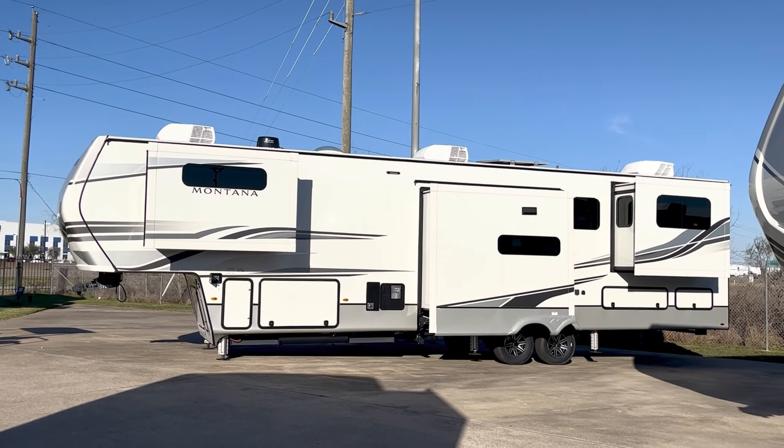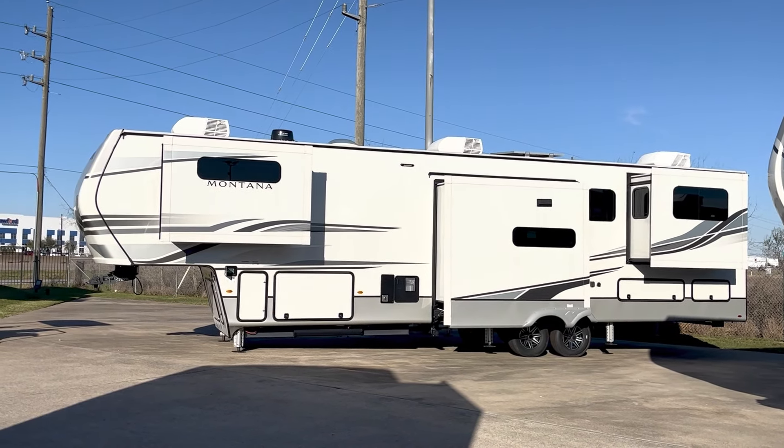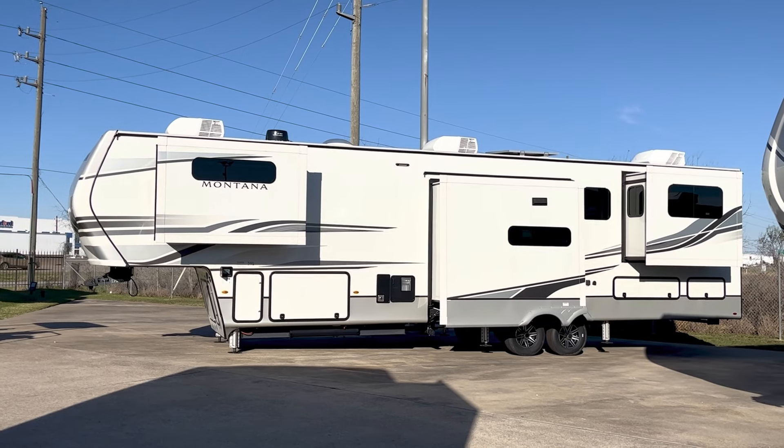That's right, I'm Duke, your video host, and welcome to the world of RV luxury here on Duke's RV.